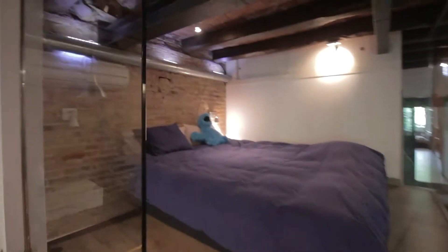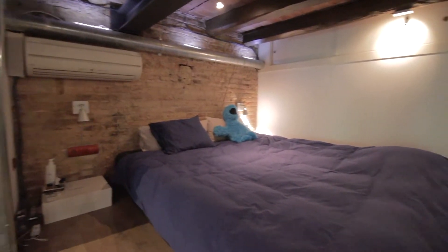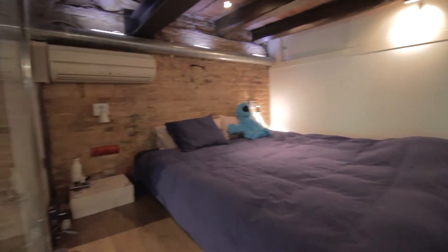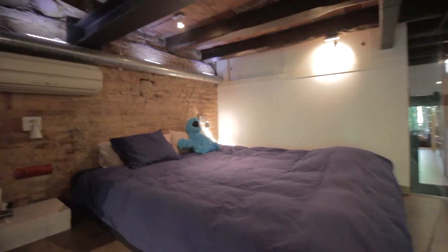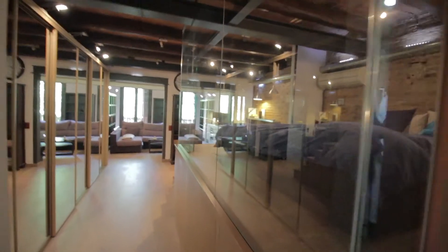And I guess that would be some more storage space down there. The bed area with a double bed, two little night tables with lamps, the AC unit over there as well. And of course the whole view, like this.